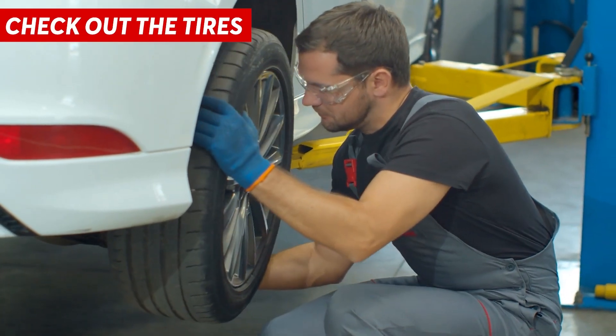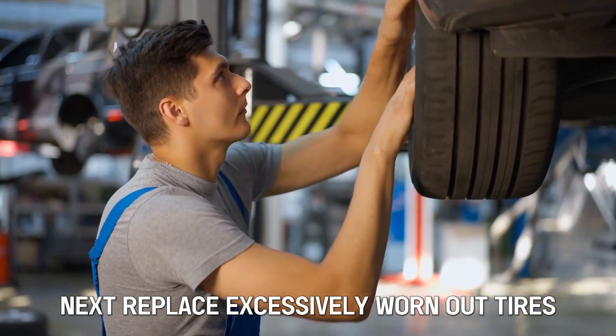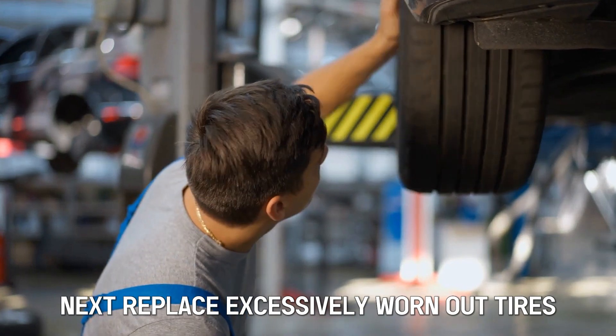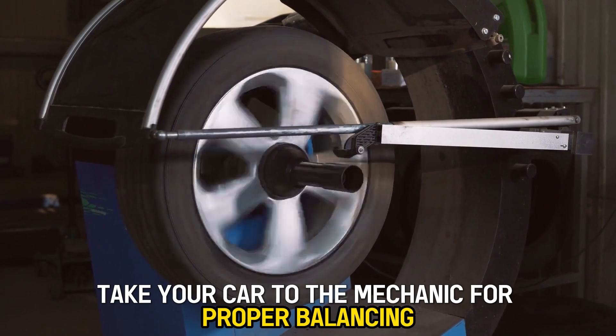Check the tires. First, check the condition of the tires. Next, replace excessively worn-out tires. In the case of unbalanced tires, take your car to the mechanic for proper balancing.